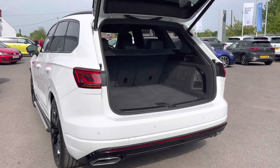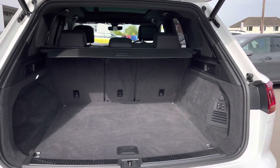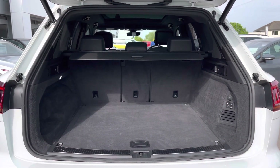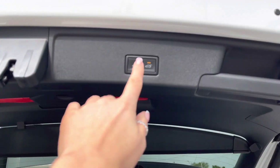This car also boasts a generous boot space with more than enough room to cater for day-to-day needs — you could easily fit in multiple suitcases. The rear seats can be folded, we also have a handy parcel shelf, and you'll also benefit from an electric tailgate.